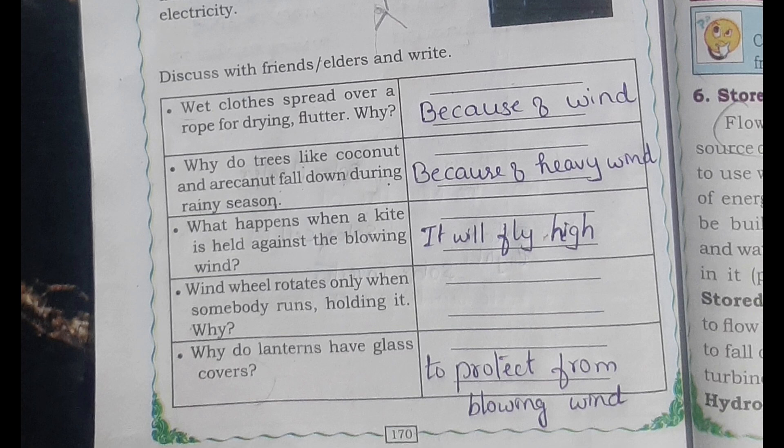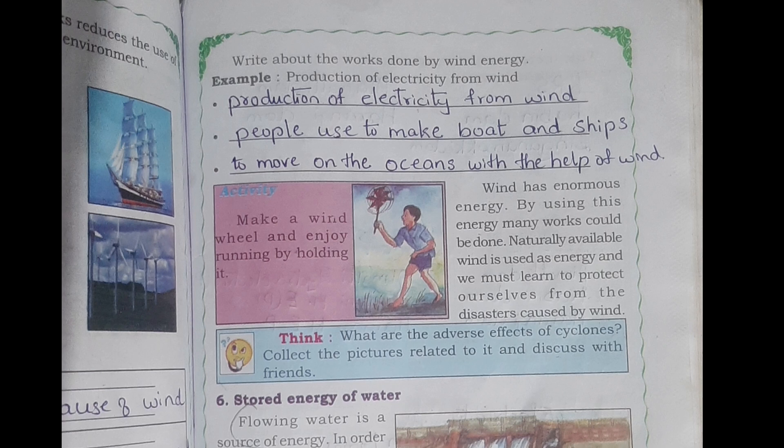Why do lanterns have glass covers to protect from blowing wind? Write about the works done by wind energy. One: production of electricity from the wind. Next: people used to make boats and ships to move on the ocean with the help of wind.